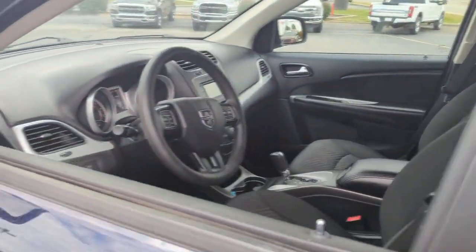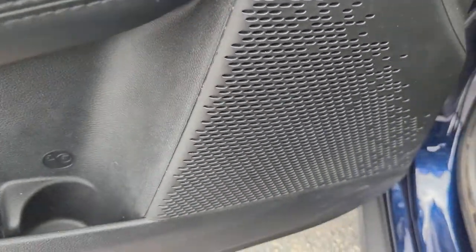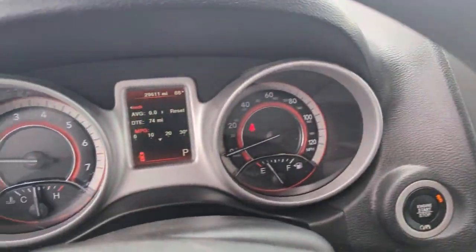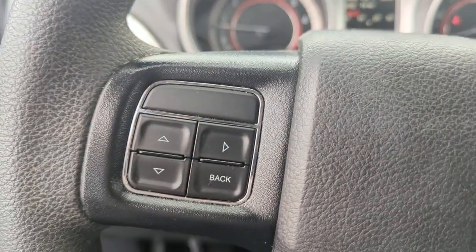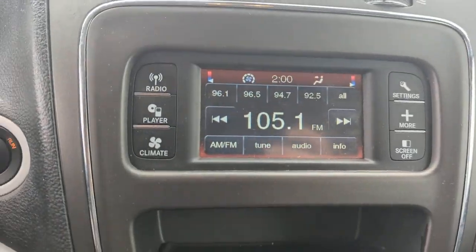These are just some of the great options this vehicle comes with: keyless entry, backup camera, electronic stability control, third row seat, dual zone AC, intermittent wipers, traction control, tire pressure monitoring system, luggage rack, automatic headlights.